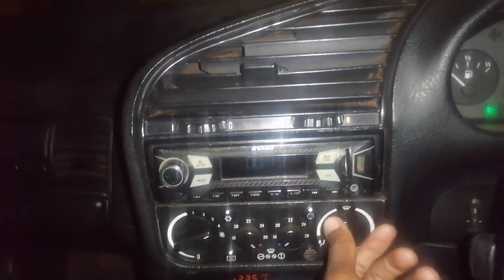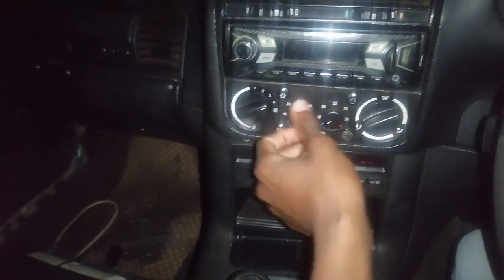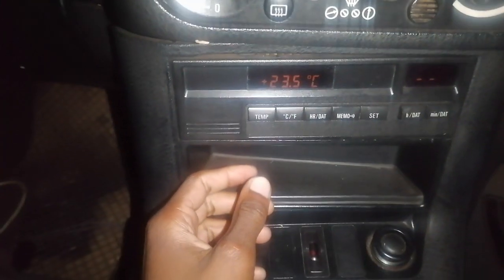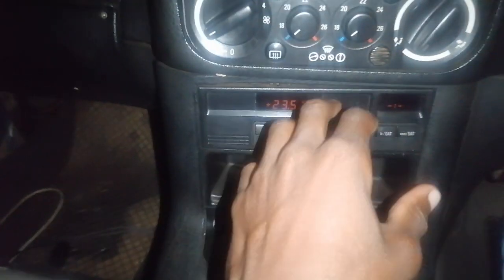She does run perfect. Let's check if everything works - did you hear that? The demystifiers do work, heaters are on, blowers are working. Everything is working on this beauty - the temperature, everything is working guys.